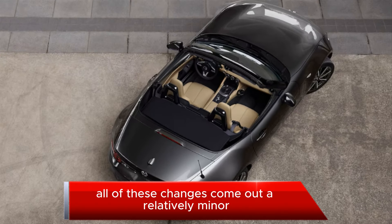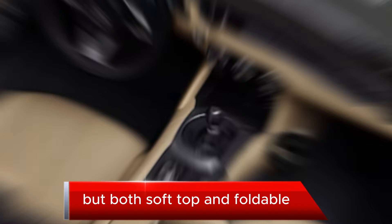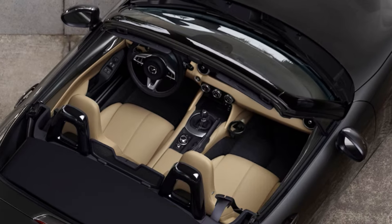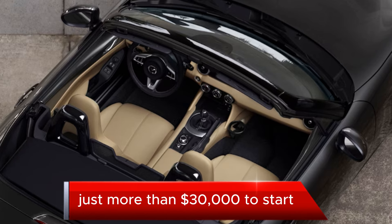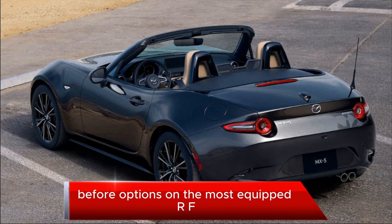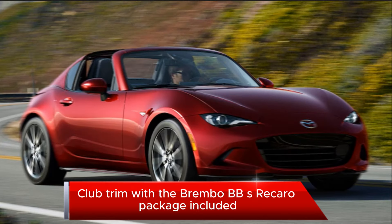All of these changes come at a relatively minor price bump across the board for each 2024 Miata trim, with both soft top and foldable hard-roof RF models still available. After accounting for destination fees, the base Miata now crests just over $30,000 to start, and climbs all the way up to $41,375 before options on the most equipped RF Club trim with the Brembo BBS Recaro package included.